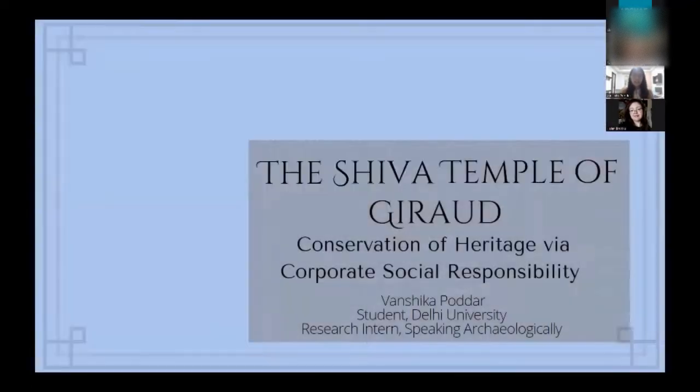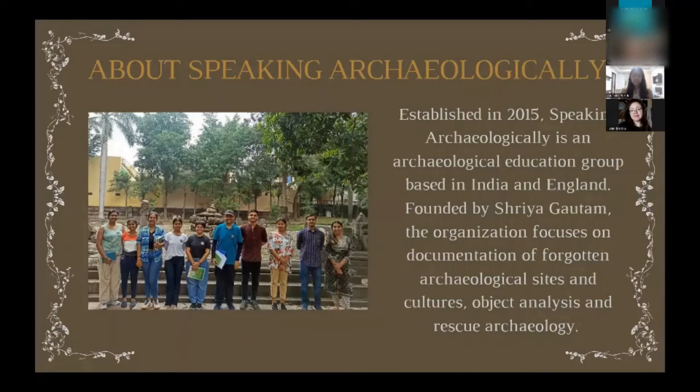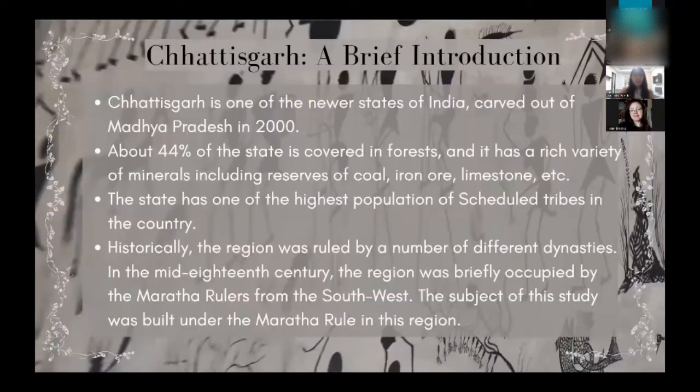Before I begin, I'd just like to give a very brief introduction of Speaking Archaeologically. We are an archaeological education group that was launched in 2015 by founder Shriya Gotham, and we focus on rescue archaeology, object analysis, and highlighting the forgotten heritage structures of India.